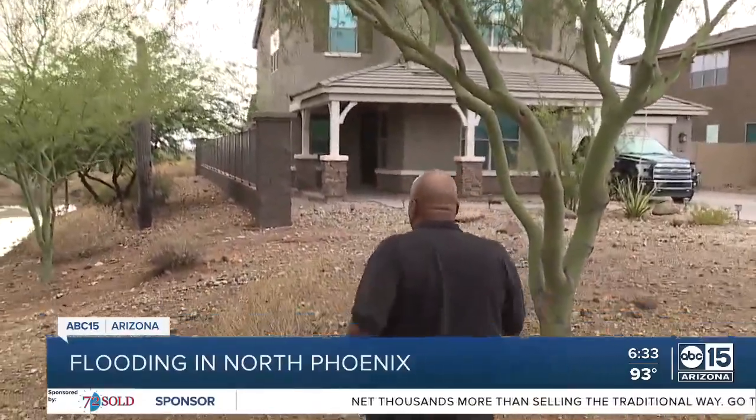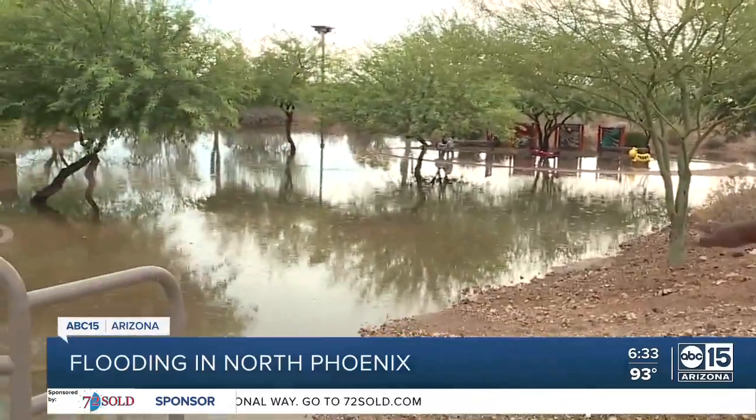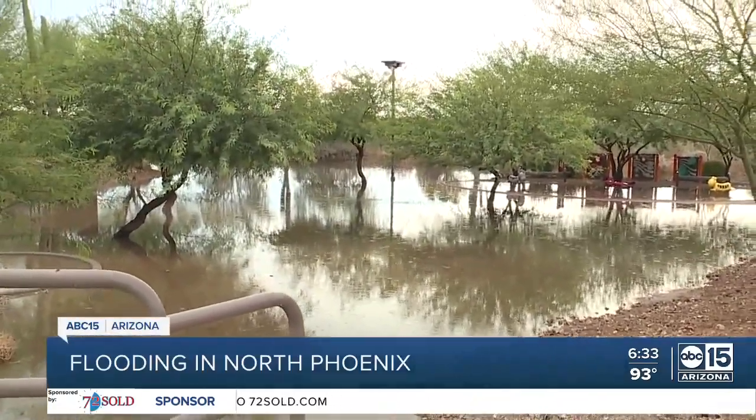We're in a neighborhood that bumps right up against Skunk Creek, just off the I-17 east of the I-17 and Carefree Highway. It's raining just a little bit now, but as you walk with me here, residents in this neighborhood say just this afternoon they got hit with a major downpour. They say the rain was coming down harder than they've seen in quite some time, and you can see in this playground area right here — it is completely flooded.